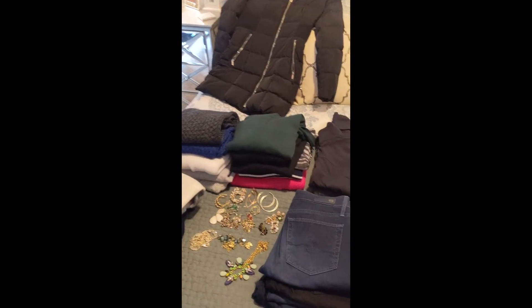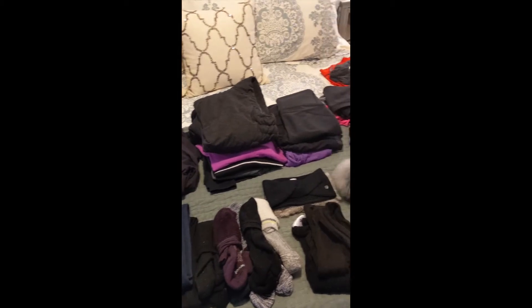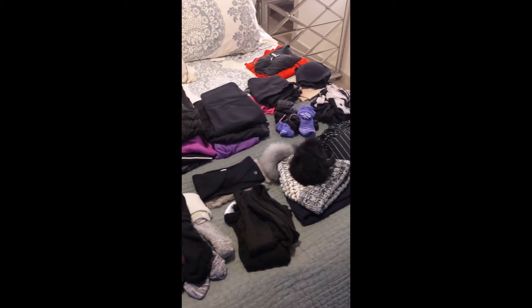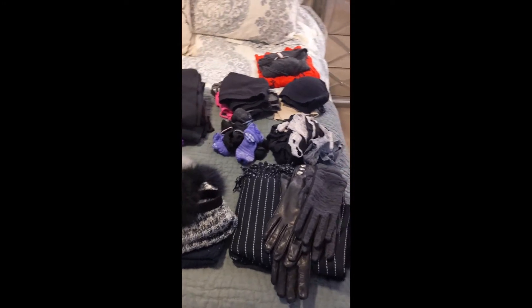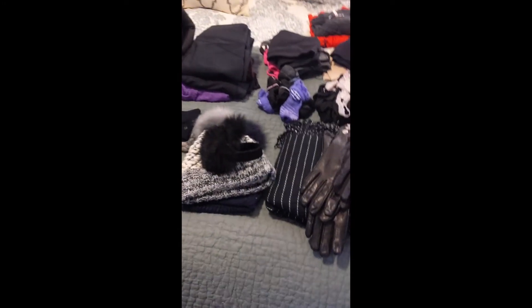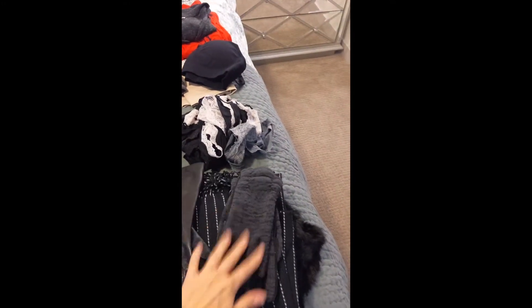This is everything I am packing for my three-week trip to Europe. It's winter, so I have a lot more stuff and it's a lot more bulky than I usually pack, so I will definitely not even be trying to do a carry-on for this trip. Let's go through everything, starting with accessories.